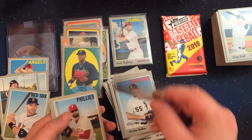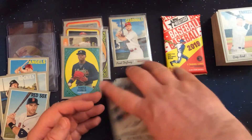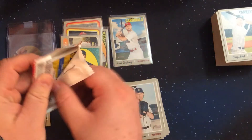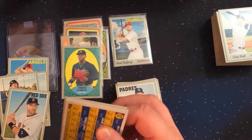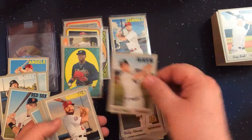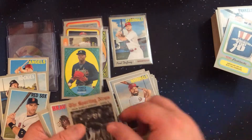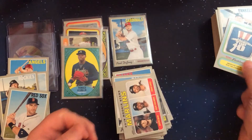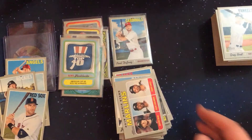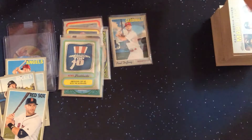Just base cards, base card, base card, base card, base with the cool shades — nothing special on that particular pack. Another one of these news cards — American Top 40 Hits the Airwaves — that we already have. So let's open another one.